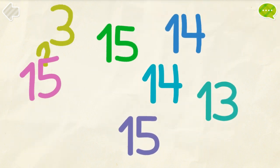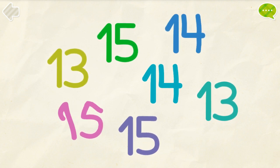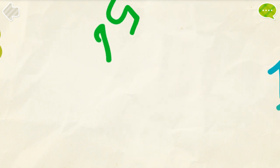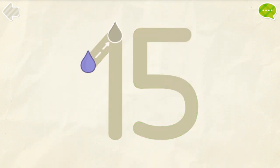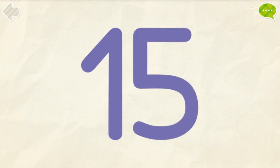Find all the number 14s and 15s. Good job!